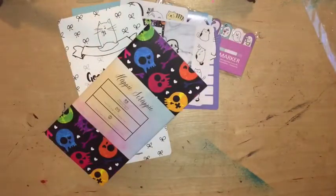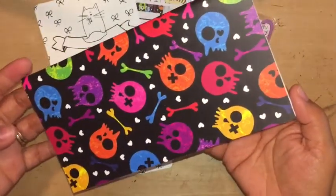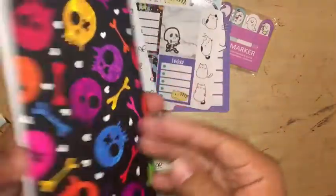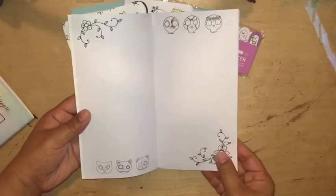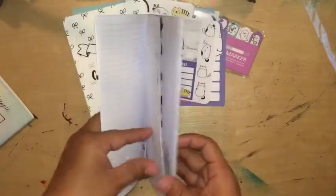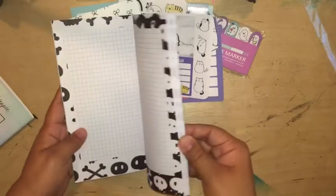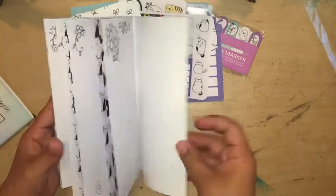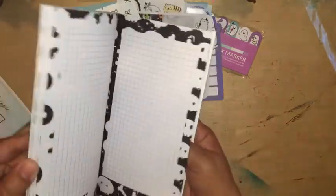And then last but not least is a notebook that it came with. So it came with this skull notebook that's black — it has a black background with super vibrant colors. This is how it looks. So you got your grid dots, some lined pages, and some grid paper. And her paper is excellent quality — it's pretty thick. You can actually use watercolor on it and I think it'll be just fine.